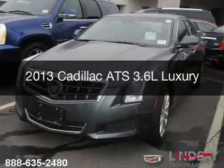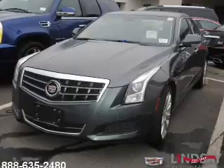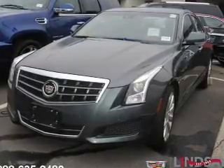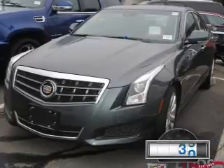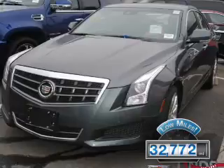This is a used 2013 Cadillac ATS, powered by rear-wheel drive, a 3.6-liter 6-cylinder engine, and a 6-speed automatic transmission. With fewer than 35,000 miles, this vehicle has a long road ahead.